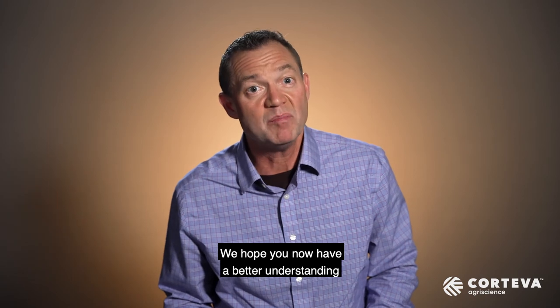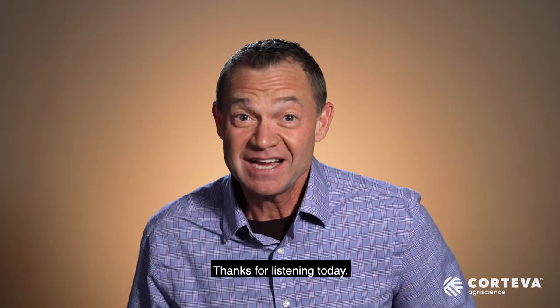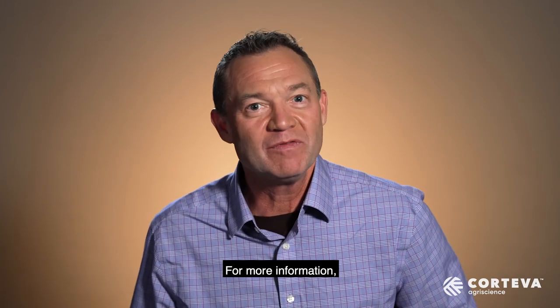We hope you now have a better understanding of the benefits of Lumoderm insecticide seed treatment. Thanks for listening today. For more information, please contact your local sales representative.